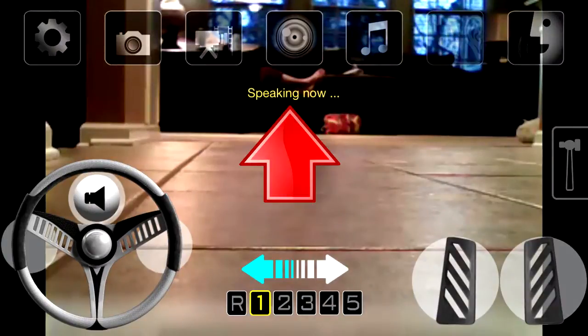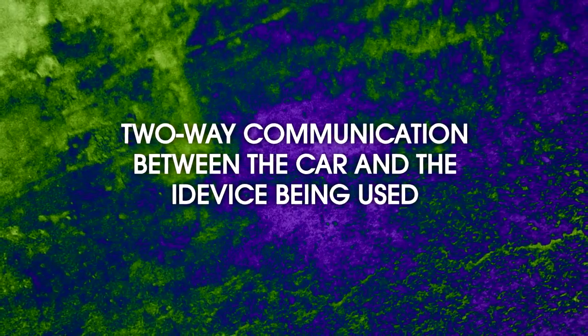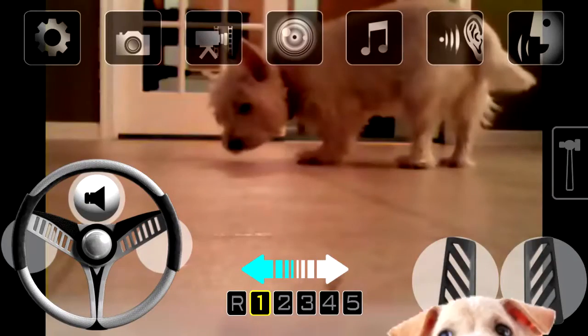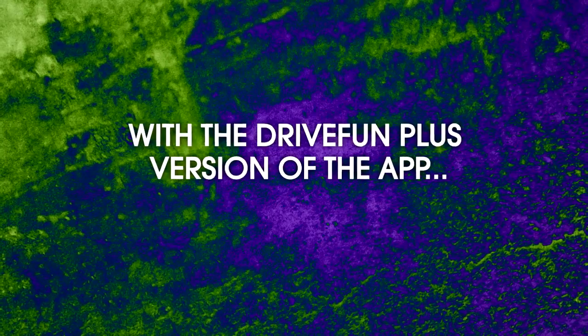The Fun Explorer Spy Car comes equipped with both a microphone and speaker that allows for two-way communication between the car and the iDevice being used. It's a great way to freak your dog out.